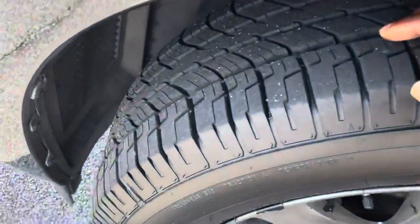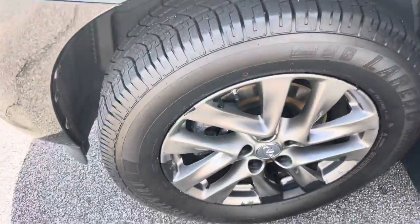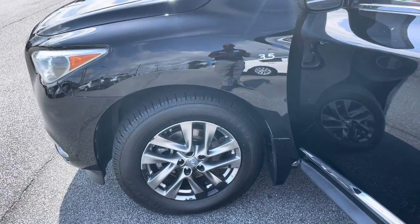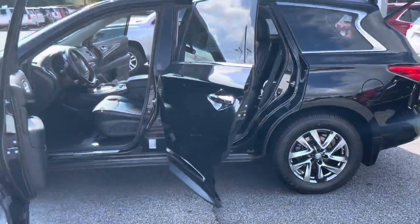Excellent tread on these tires here — a lot of good tread depth. Those are alloy wheels, not hubcaps. And the tires on this particular vehicle, I mean, they look brand new, so no worries.